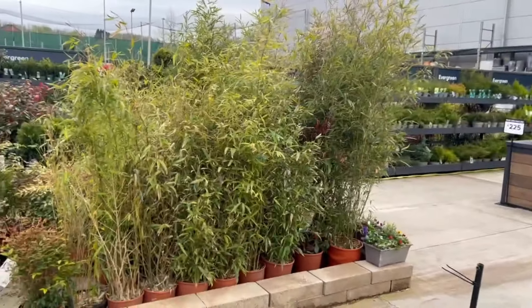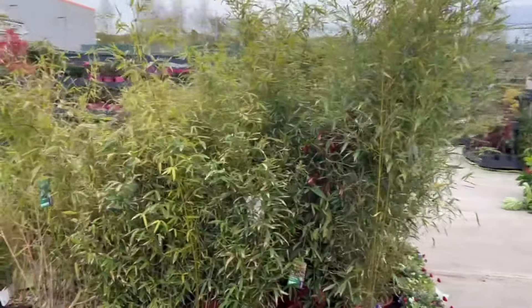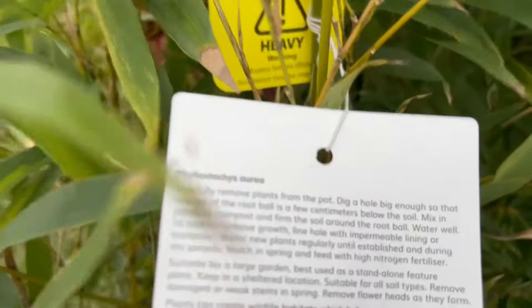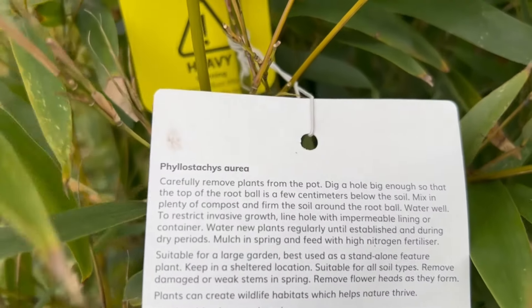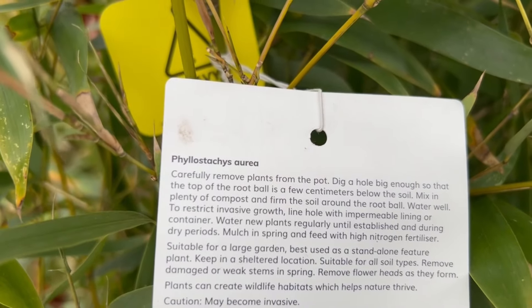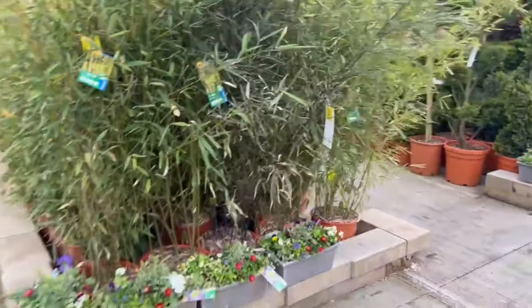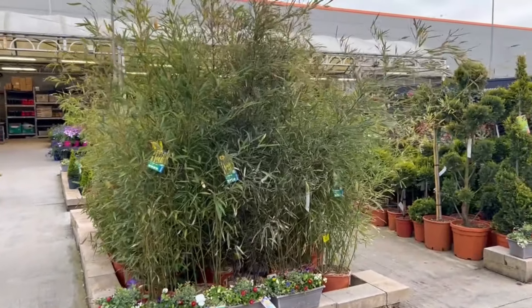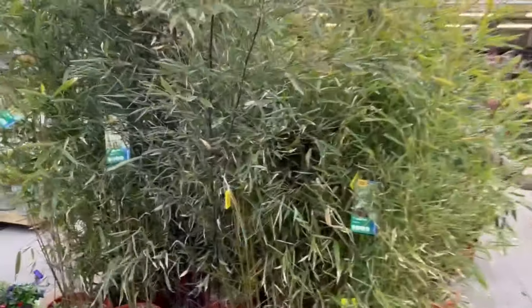They've got some bamboos. Now these are normally Phyllostachys or something like that — golden bamboo, which is Phyllostachys. And that is a spreading bamboo. So if you buy that, keep it in a big pot — if you do that you've got to feed it well. If you do want to plant it out then you will need to put a root barrier in.